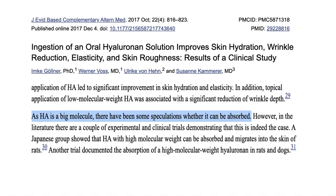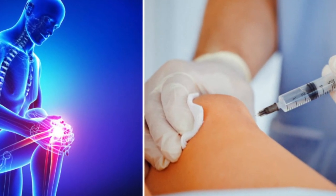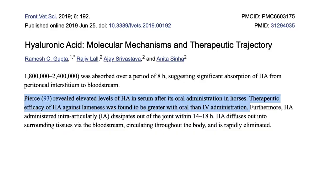Hyaluronic acid is a big molecule and there's been speculation as to whether it can be absorbed at all. Researchers were bypassing this entirely by directly injecting it into joints, hoping it could stop arthritis. The first therapeutic injections were done in animal joints — track horses with traumatic arthritis — and while this yielded great results, something surprising came up: there were elevated levels of hyaluronic acid in the blood after oral administration in horses, and the effect was actually greater with oral versus IV administration. This was the first hint that we could use hyaluronic acid as an oral supplement.